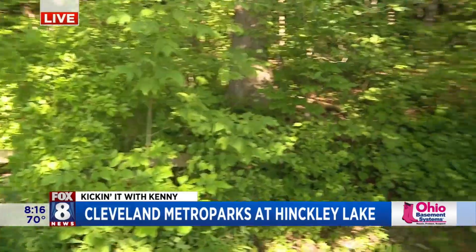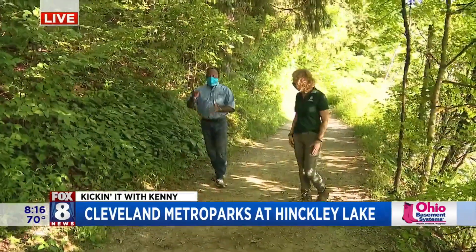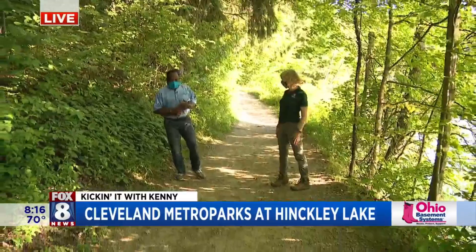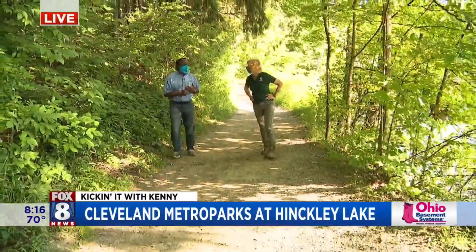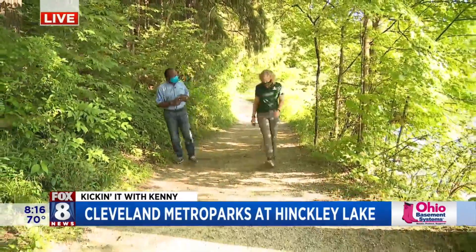Everybody's using the trails, everybody's out — that's awesome, beat the heat. He has his dog on a leash, which is very cool. Speaking of trails, you guys have done some expanding of one of your popular trail activities, correct?